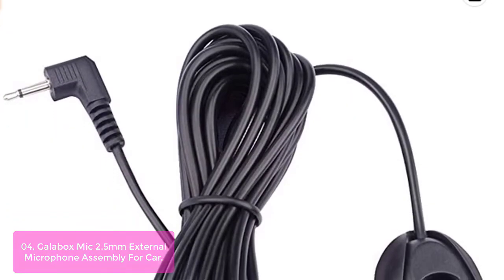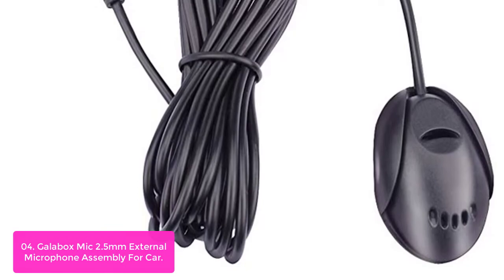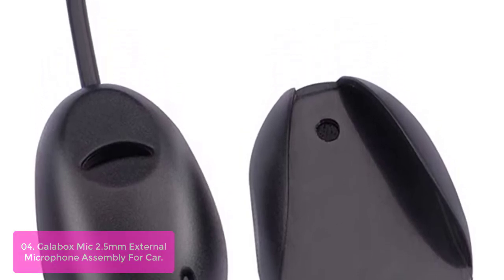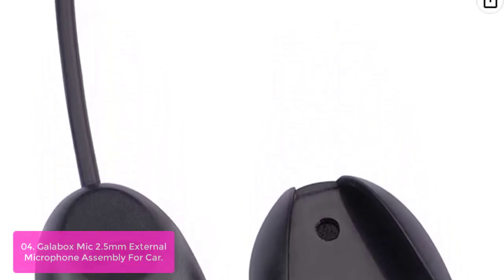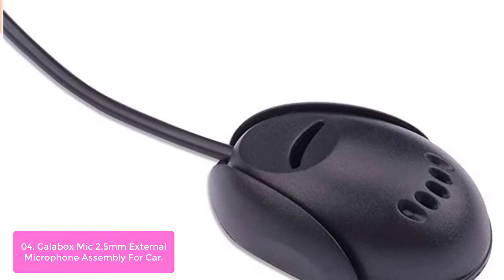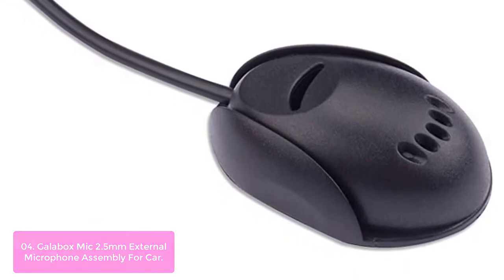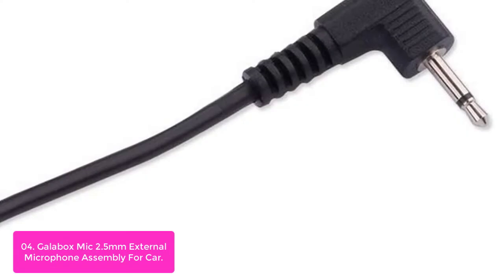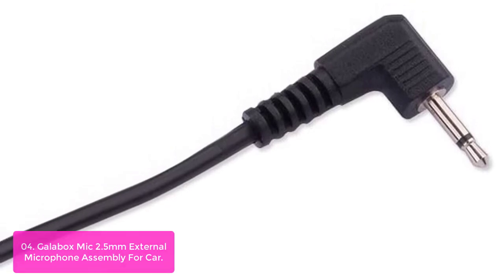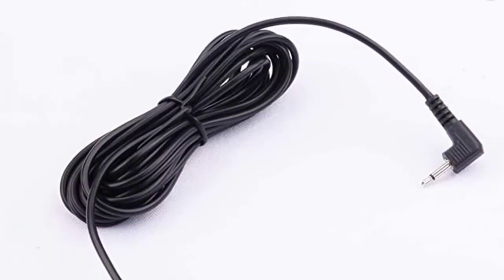List number 4: GalaBox Mic 2.5mm External Microphone Assembly for Car. The GalaBox Mic 2.5mm External Microphone Assembly is a simple and elegant solution for your car Bluetooth, smartphone, or tablet audio needs. This mic provides better performance in noisy environments thanks to its detachable cable and has been tested to work with operating systems such as Windows 10, Windows 8.1, and Windows 8. It features an adjustable mute switch for easy adjustments to ensure crystal clear communication.